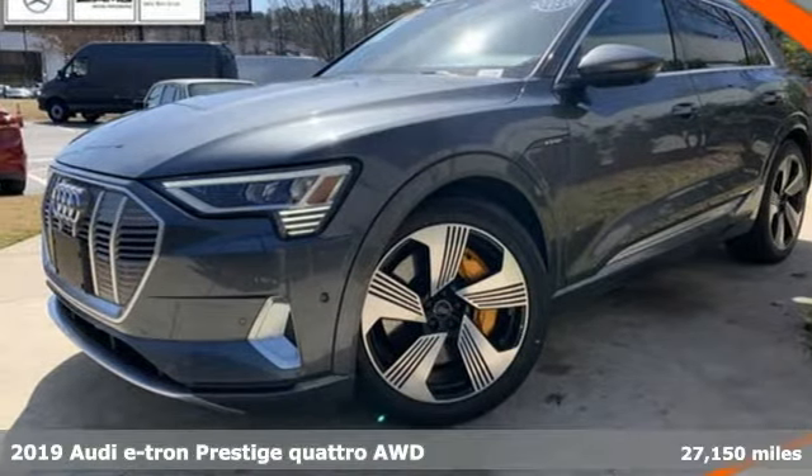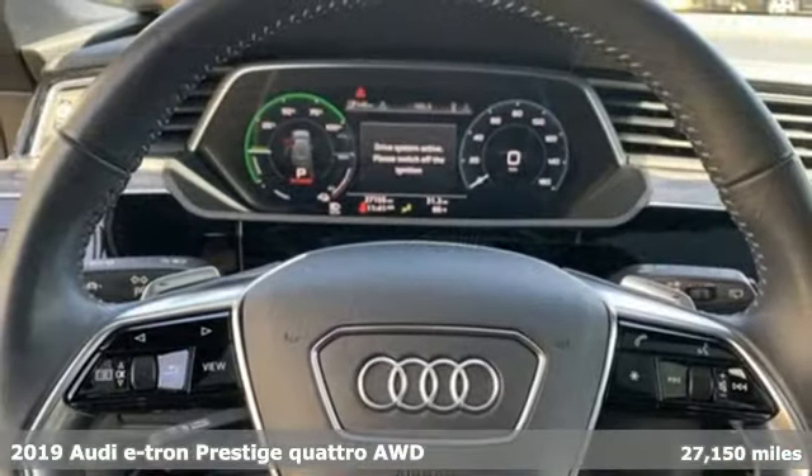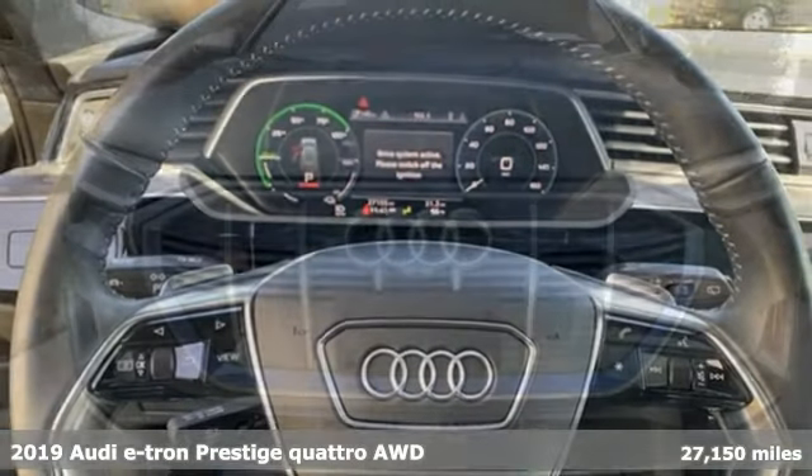Here's the 2019 Audi e-tron. Audi plus SUV plus electric equals one charged up vehicle.